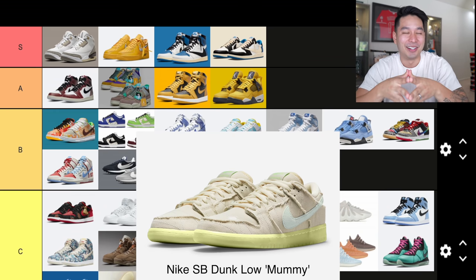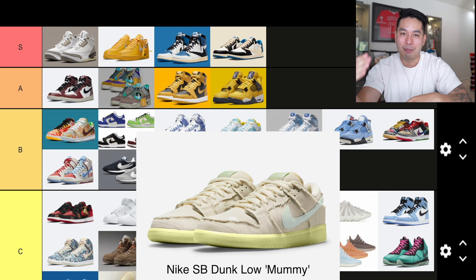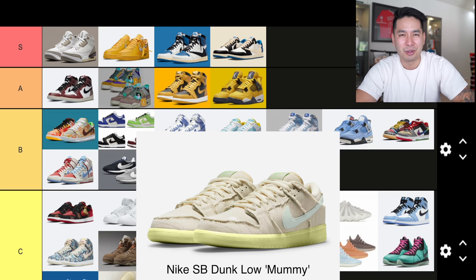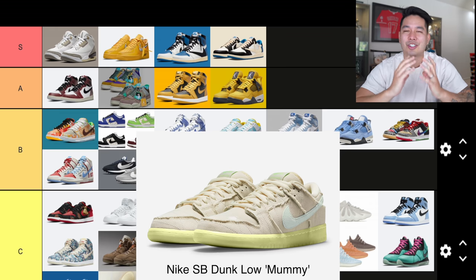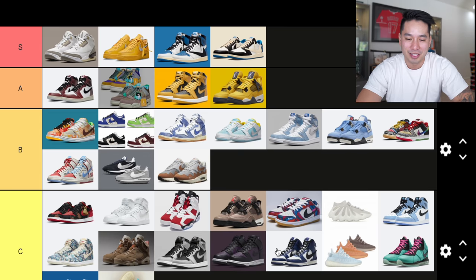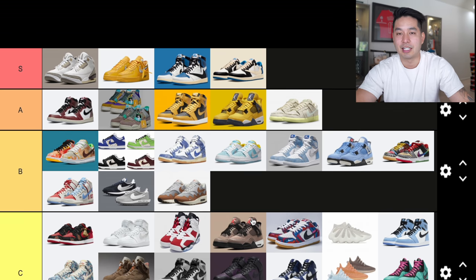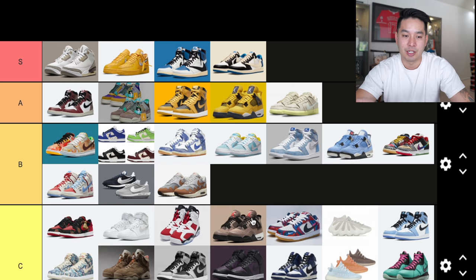Number 38 is a shoe I just recently bought from GOAT — the SB Dunk Low Mummies. People don't understand how good this shoe is. It's Halloween-themed with a bandage wrap over the shoe, a glow-in-the-dark sole, little spider details, eyes on the back — so many things to love about it. It really feels like a lot of work was put into it. I don't think it's sneaker of the year material, but I'm putting it into A tier. I think these will keep going up and will probably be a thousand-dollar sneaker in the near future.